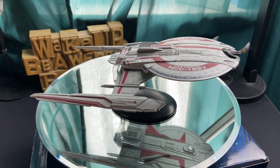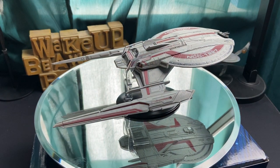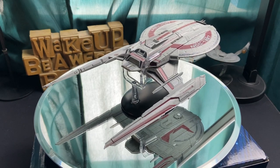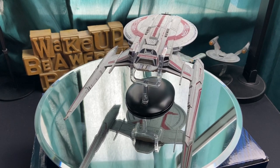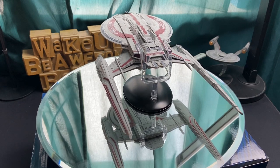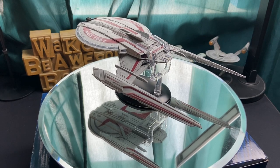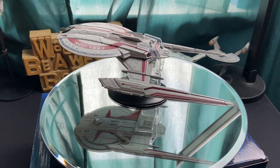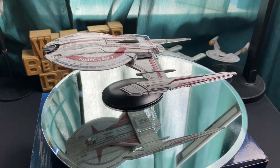Folks, that's the special version of the USS Shenzhou in all her glory. Very curious to know what your thoughts and opinions are of the contents of the magazine, the ship itself, and the comparison between the Discovery Collection version versus the special issue version of the Shenzhou. Let me know in the comments below. Massive shout out to Hero Collector for sending this over — gives me the opportunity to do a review. They don't hold any editorial on these videos, so they see them when you see them.